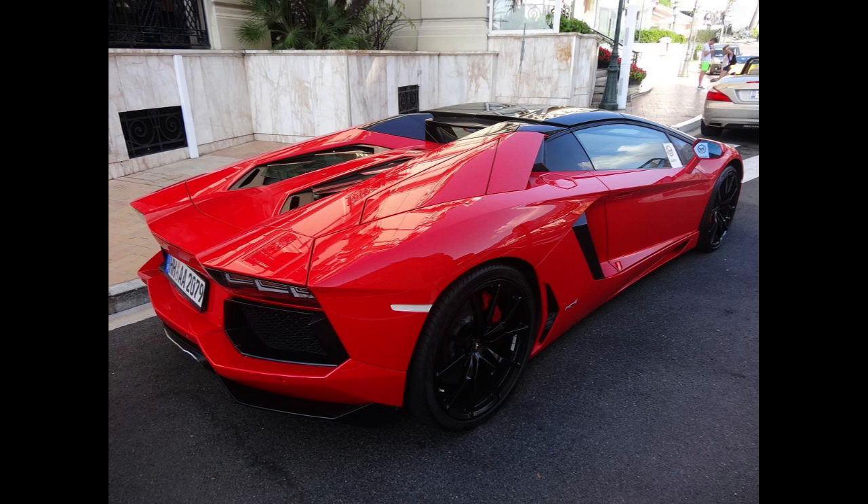The Aventador launched on February 28, 2011 at the Geneva Motor Show, five months after its initial unveiling in Sant'Agata Bolognese. The vehicle, internally codenamed LB834, was designed to replace the then-decade-old Murciélago as the new flagship model.